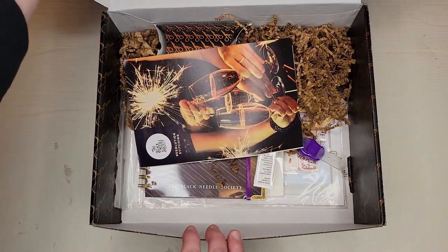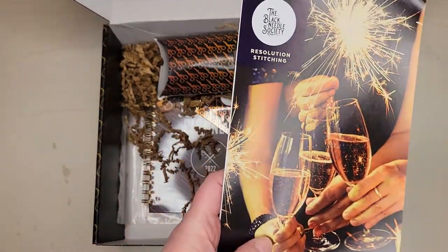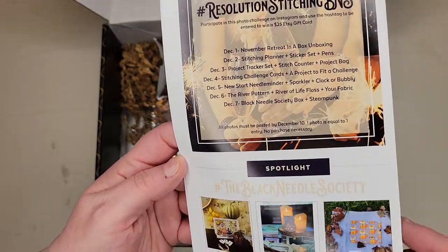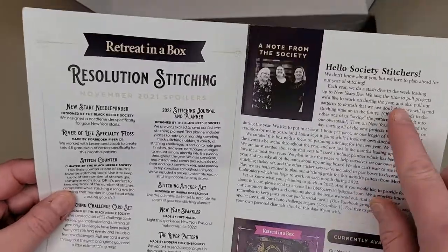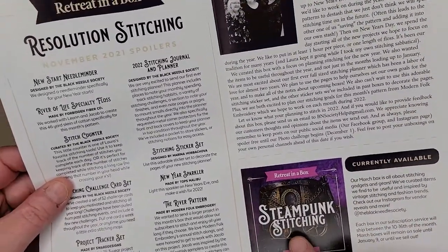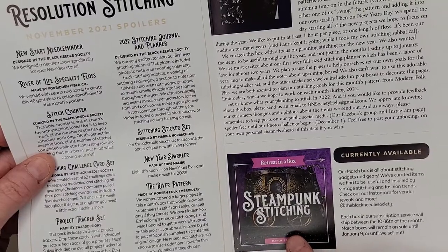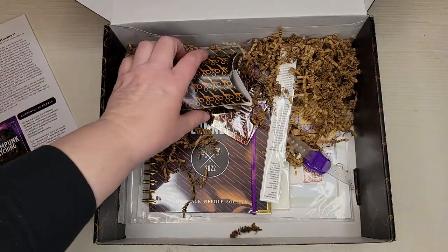There's always a little pamphlet that has the photo challenge on the back, some featured photos from previous challenges, and a little note from the ladies. And look — the March box is going to be steampunk stitching! Very excited for that one, that's going to be a cool theme.